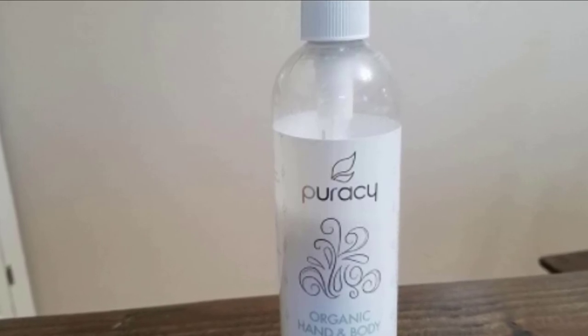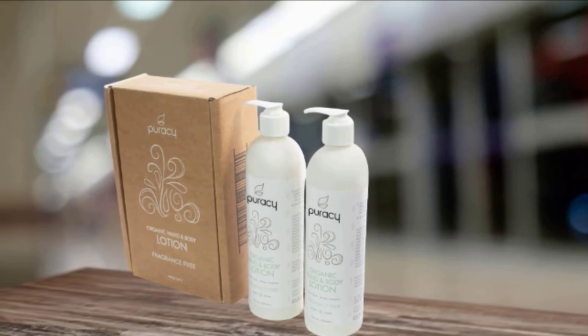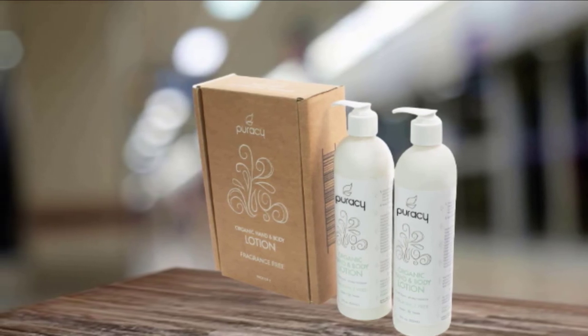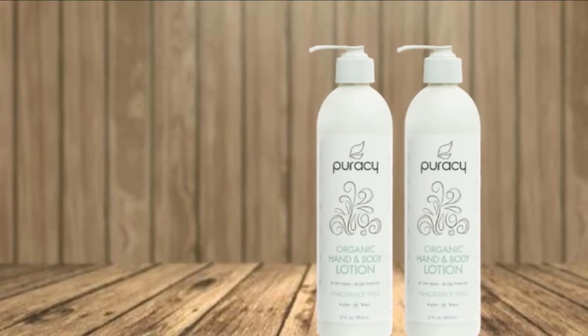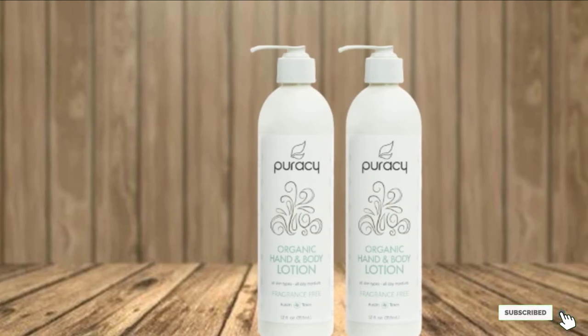Infused with vitamin E and shea butter, the lotion naturally and organically hydrates your skin to keep it feeling and looking soft and smooth all day long. Even if you have sensitive skin, it won't be irritated by the Puracy Lotion, which is formulated without any parabens, phthalates, synthetic fragrances, dyes, silicones, formaldehyde, petrochemicals, or other harsh ingredients.